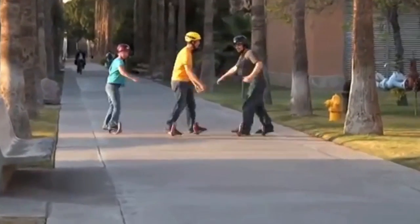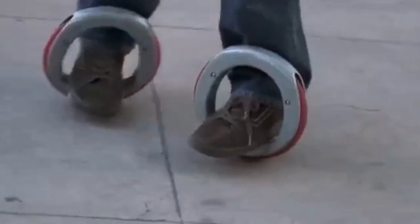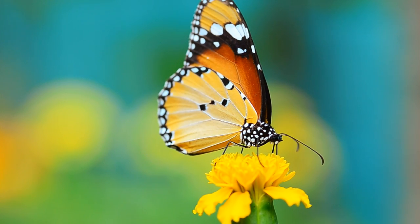Glide into the future with these sidewinding circular skates that give you the ability to make sharp turns and perform tricks, all while sidewinding like a snake.